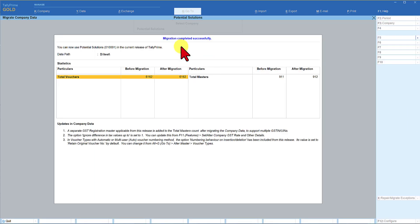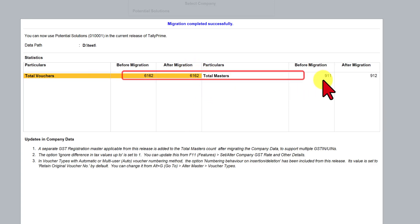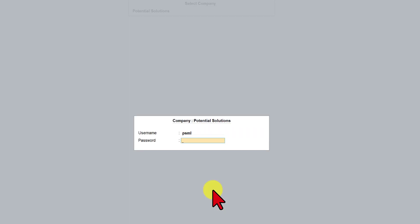The company is migrated successfully. It confirms that before migration there were 6,162 vouchers and after migration the same count is retained. For masters, before migration there were 911; after migration, one extra master is introduced due to the multi-GST facility provided in Release 3.0. This extra master is mentioned here. Once through with the migration, press Escape and log in to the company.